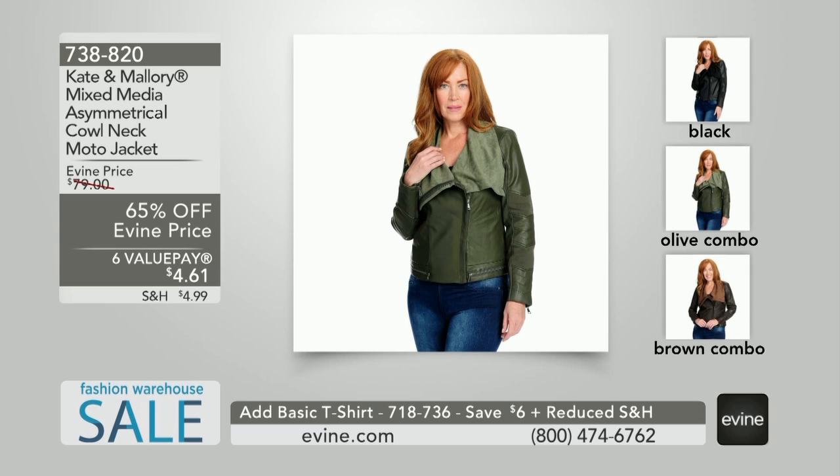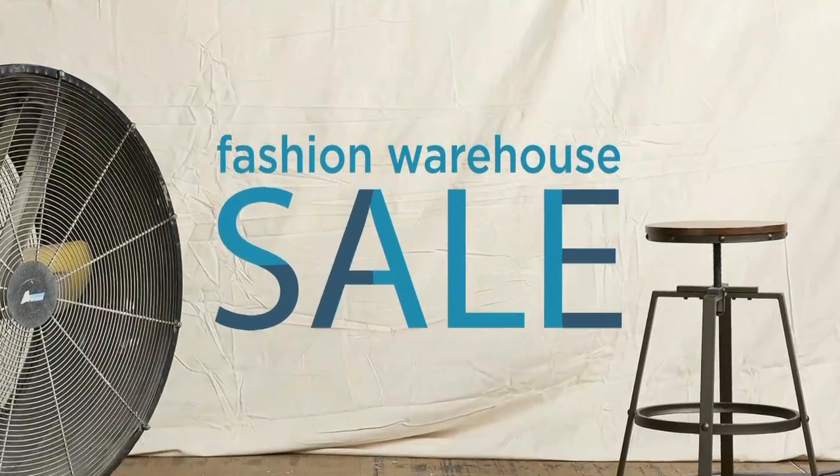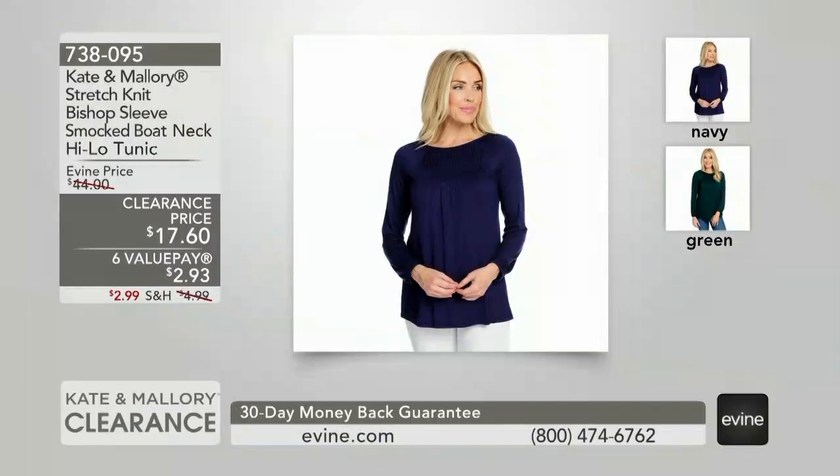We are starting our second hour of Kate and Mallory clearance — we're in the warehouse. There's something about being in the warehouse; things just feel a little more fun, maybe because we've got crazy savings and big-time percentage off. Look at this top, item number 738-095.